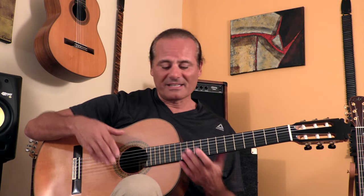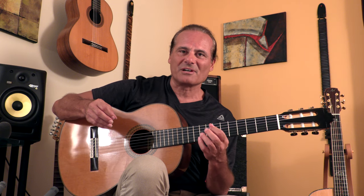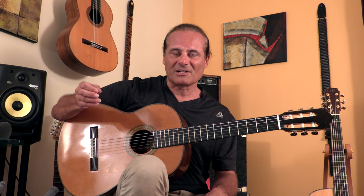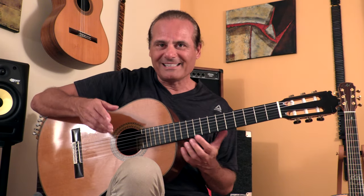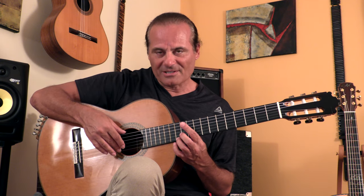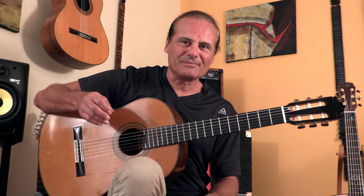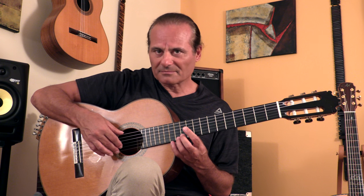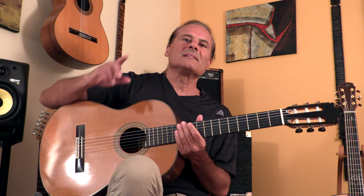It might be an indication that the action is too high, because when you press the string down, it stretches a little bit and that increases the pitch of the string a tiny amount. A good luthier took that into account when he built the guitar. The 12th fret is technically exactly in the middle between the nut and the bridge, but in reality it's not exactly, because you have to take into account that the string stretches a tiny bit when you press it down.